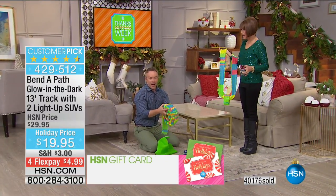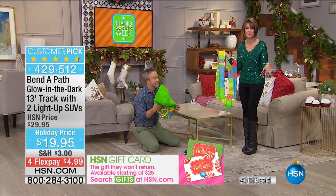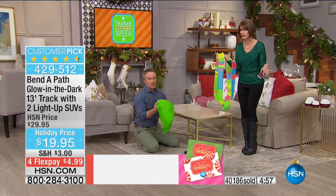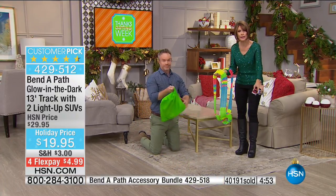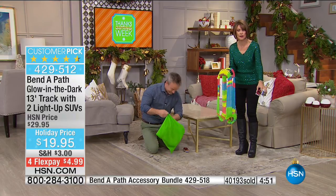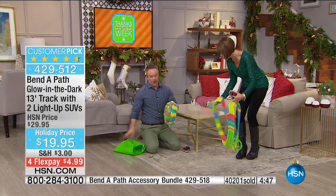The kids can clean it up and set it up. At $19.95 and on a $4.99 flex payment. Also, think of Toys for Tots. If you buy two sets and get that additional 10% off with the bonus buy, imagine how big that track is going to be. They can put it over pillows, up and down. The beauty of the Bend-A-Path is they're playing and using their brain in a creative way.